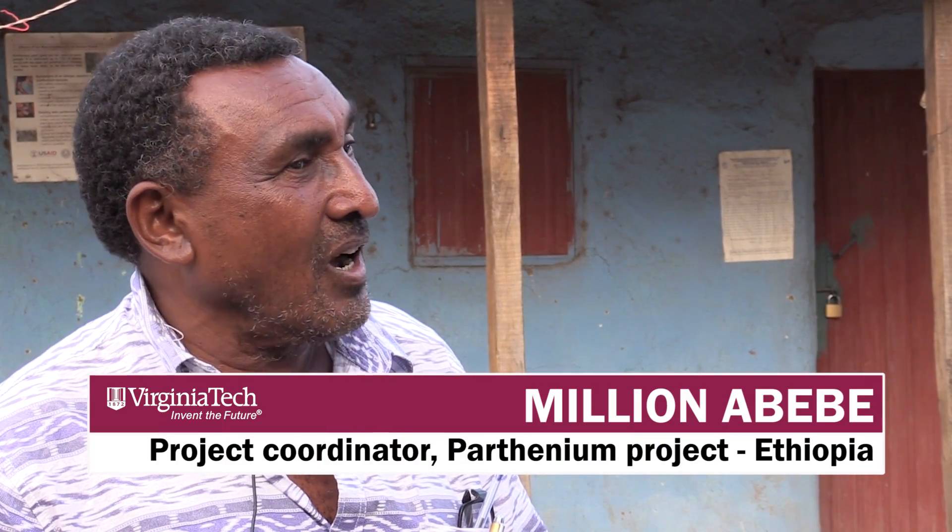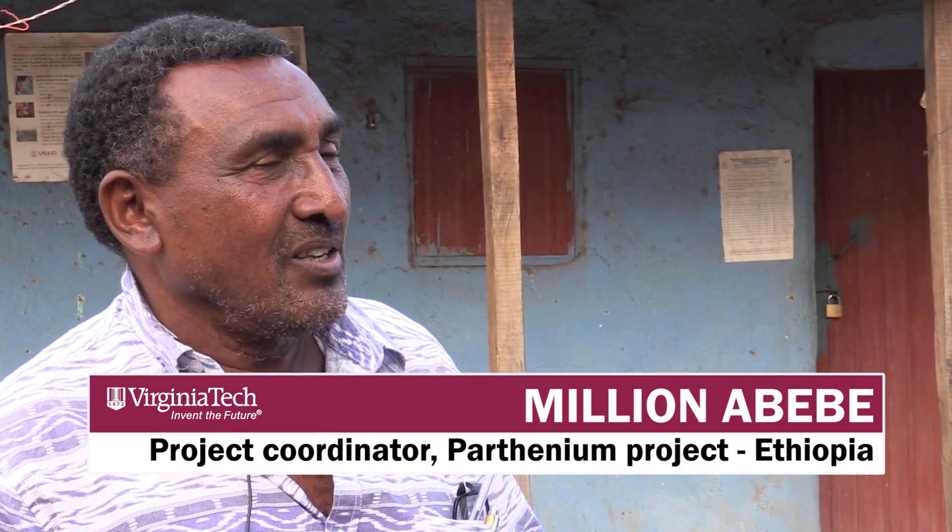Parthenium produces thousands of seeds from just one plant. If you leave it, it can produce anything between 15,000 and 20,000 seeds — just one plant.